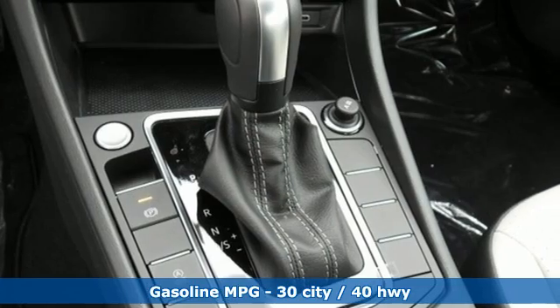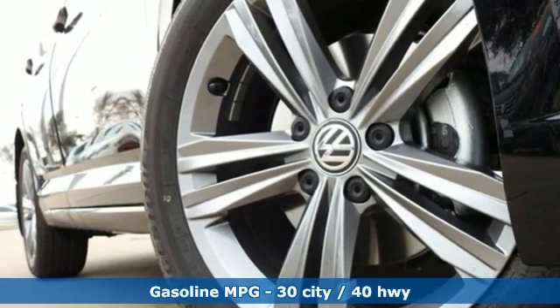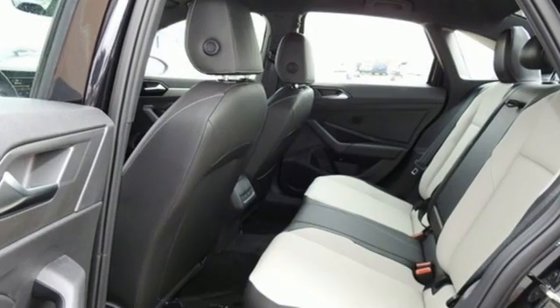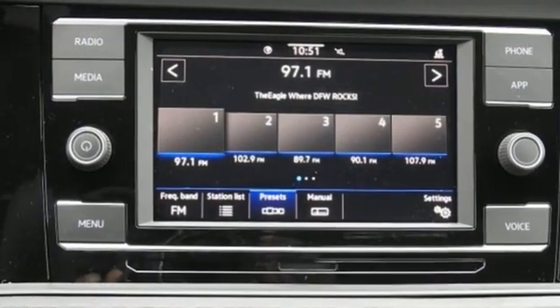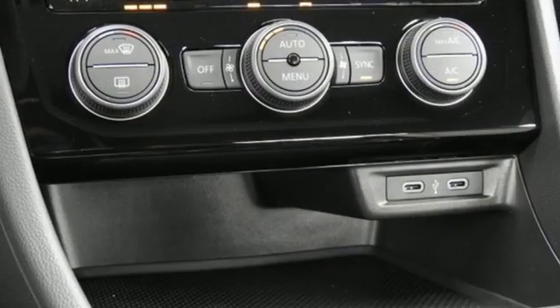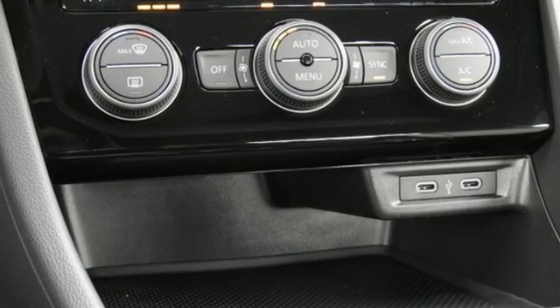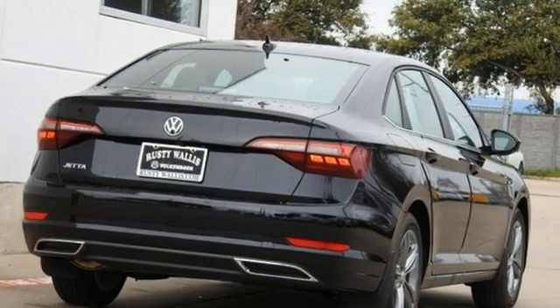It's well-equipped with the features you need: streaming audio, Wi-Fi hotspot, heated bucket seats, auto-dimming rearview mirror, doors and push-button start proximity key, dual-zone climate control, automatic transmission, power sliding and tilting sunroof, sport suspension, and intercooled turbo inline four-cylinder engine.